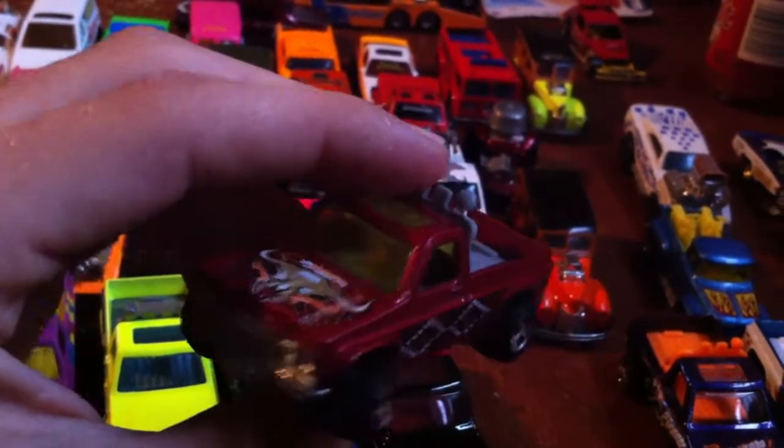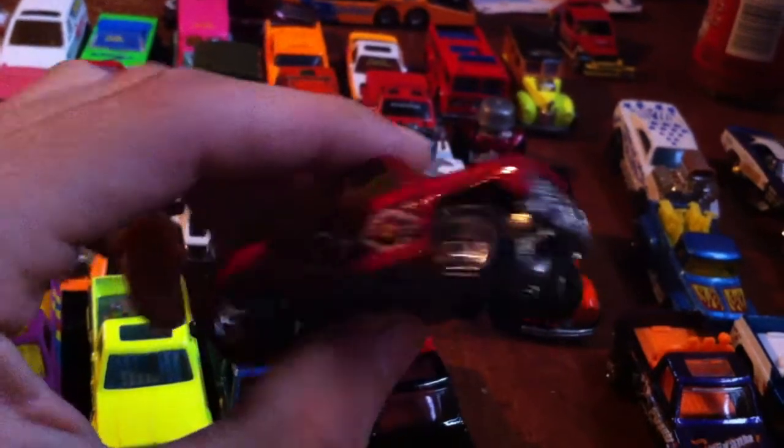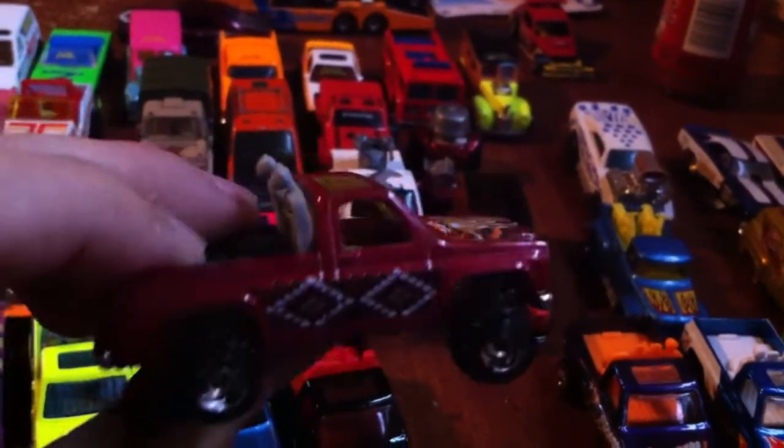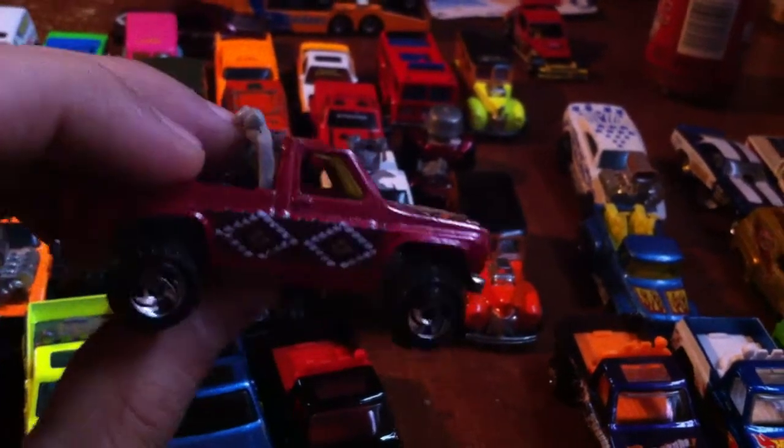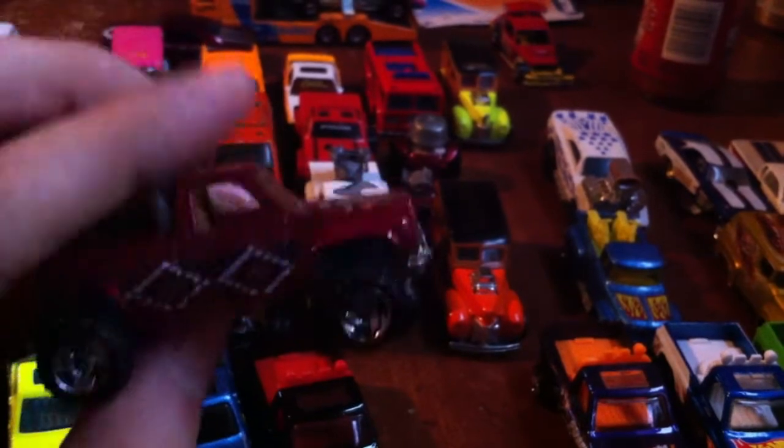Scorpion - nice old Texas edition. It's just different. Like I said, I don't care what the paint scheme is, what it is, with the plow or without a plow - you know the deal. I want them.